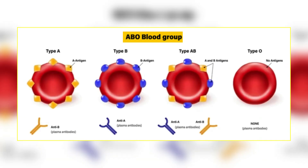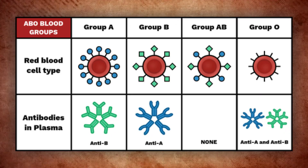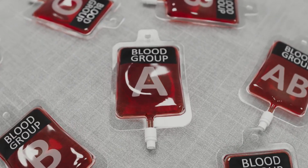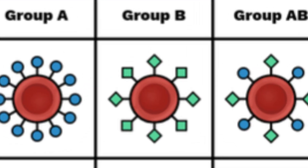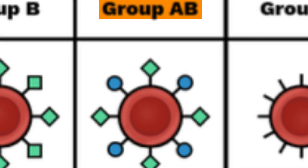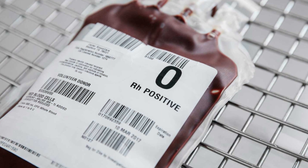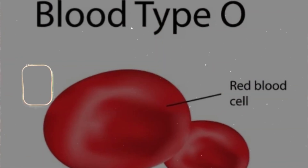The ABO blood system all comes down to a single gene that can show up in three main forms: A, B, and O. If you have the A version, your red blood cells carry the A antigen. If you have B, they carry the B antigen. If you inherit one of each, you're AB and carry both. But then there's the O version, and if you have it instead of A or B, your cells carry neither.